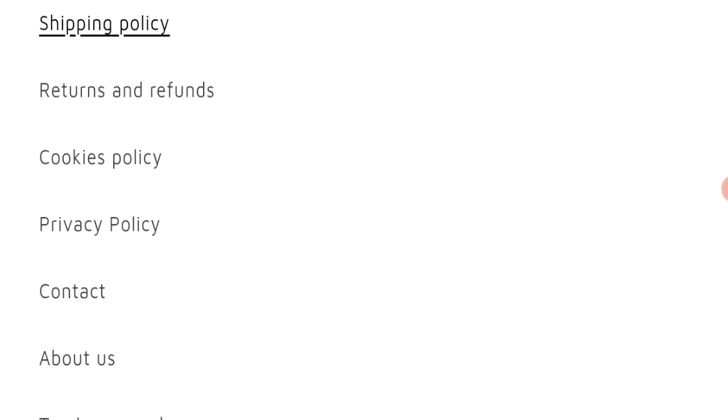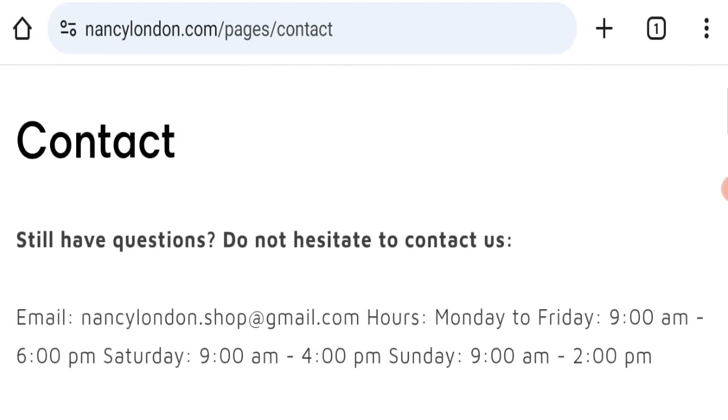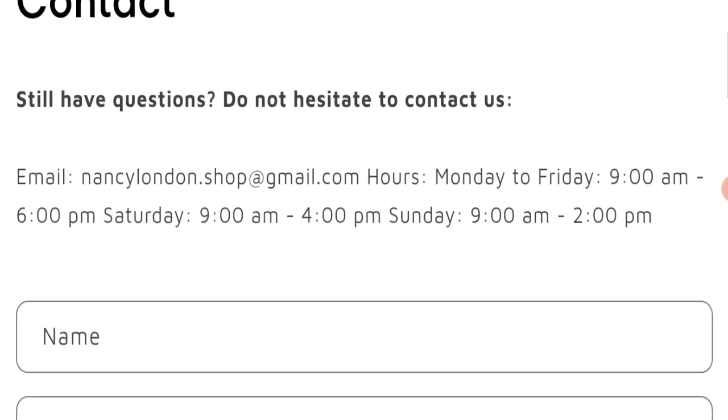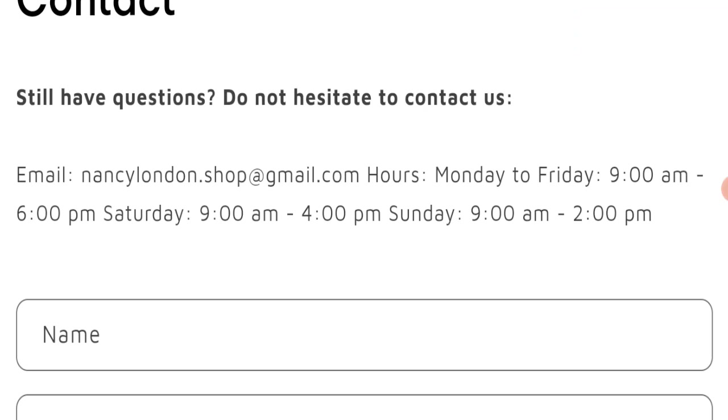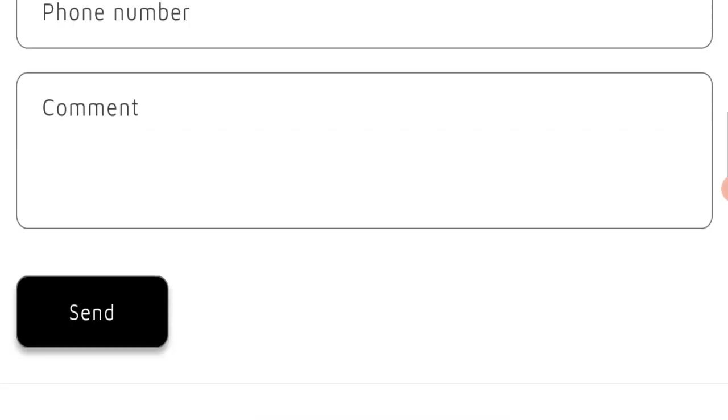Next, we will check the contact page. In the contact section, they have mentioned their email address, which is nancylondon.shop@gmail.com. This email address does not match the domain name, which is a very negative sign. They also have a contact form available.